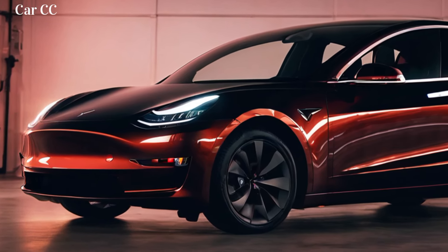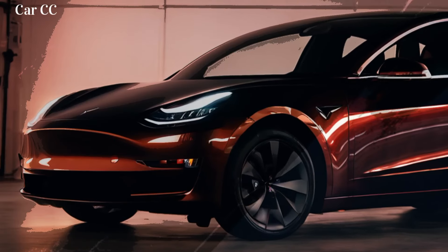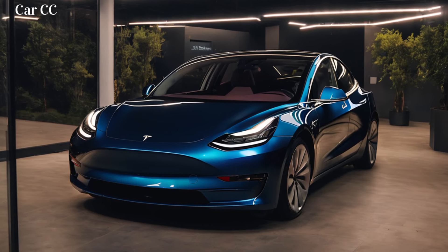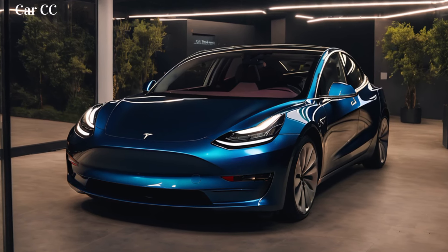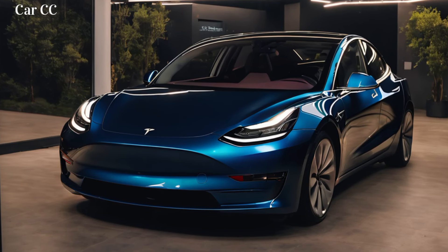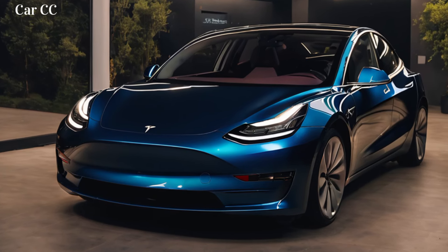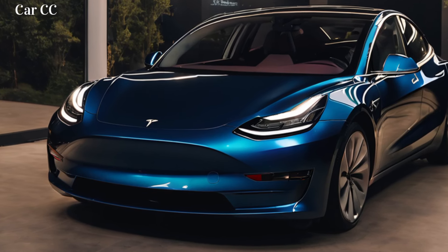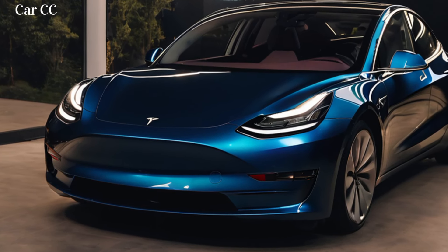This ain't just an electric sedan — it's a passport to a world of silent adventures, zero-emission thrills, and endless possibilities. Get ready to leave your mark on the future, because the Model 3 Highland is waiting to unleash the electric revolution within you. Don't forget to smash that like button and subscribe for more electric adventures, and let me know in the comments below what feature of the 2024 Tesla Model 3 Highland excites you the most. Until next time, stay charged, stay silent, and keep it on the road less traveled.